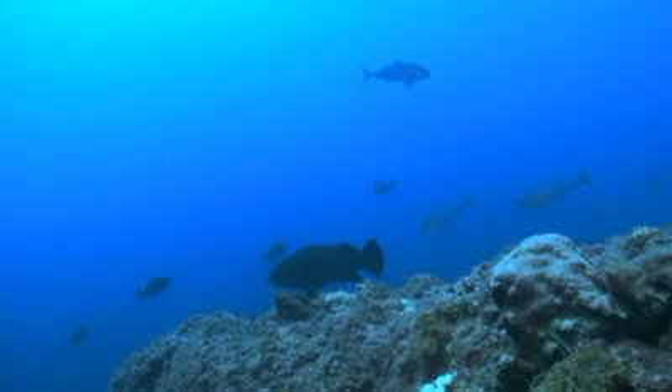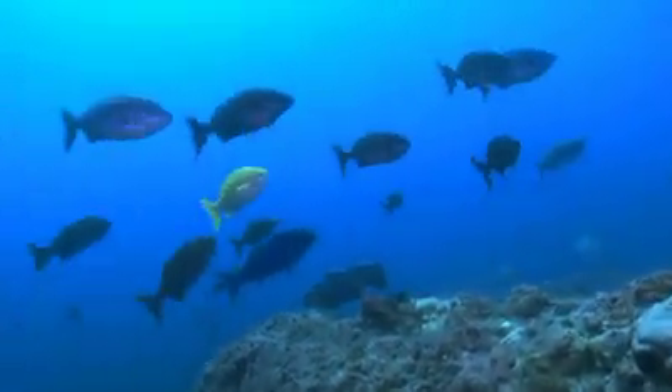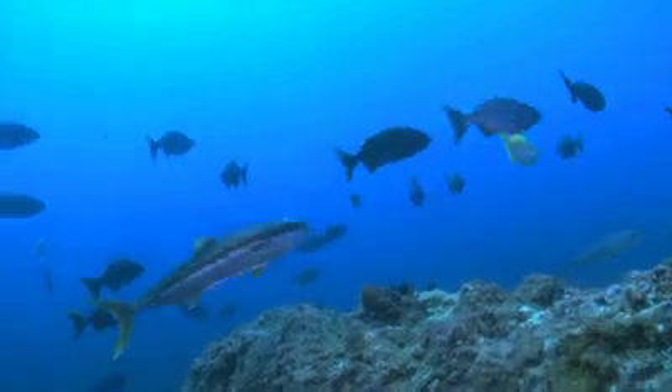Spotted Black Groper are the kings of the reef at the Kumadeg Islands. There are also a mixture of warm and cooler water species. There's no shortage of life here.